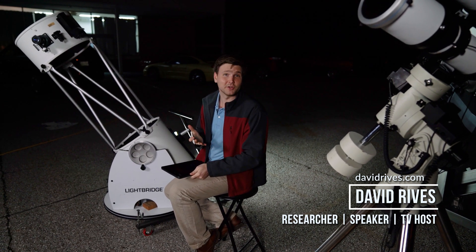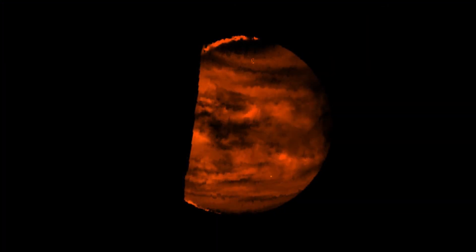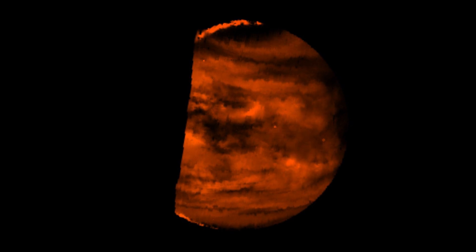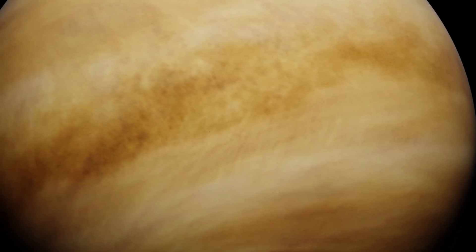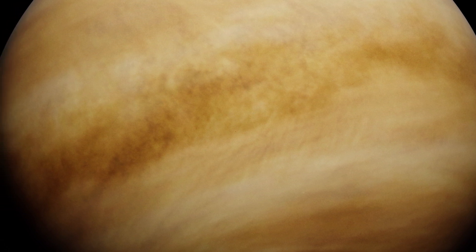It's easy to spot our bright neighbor Venus in the evening or early morning sky. It's closer to the Sun and has a thick, dense atmosphere with light-reflecting sulfur dioxide. But this beautiful, deadly atmosphere blocks our view of the surface of Venus, making it one of the hardest places in the solar system to actually study.